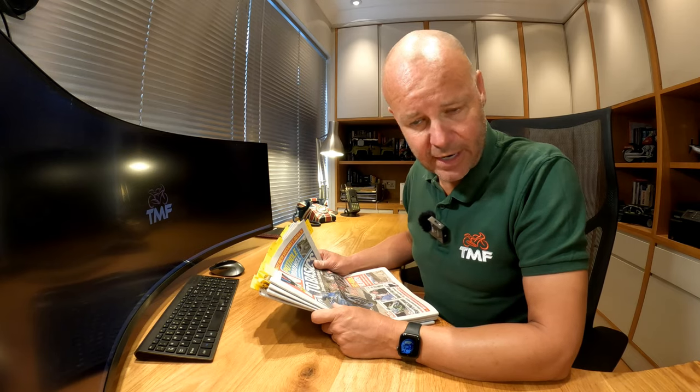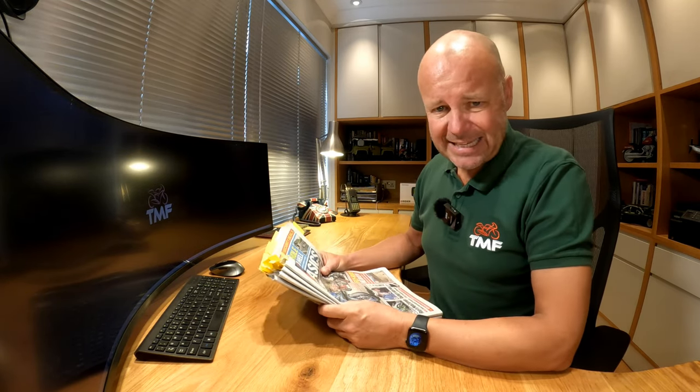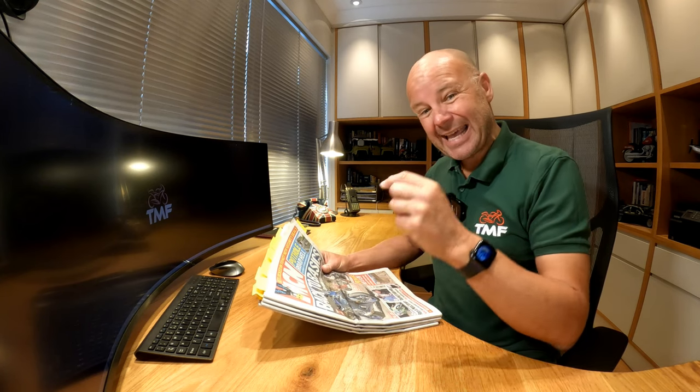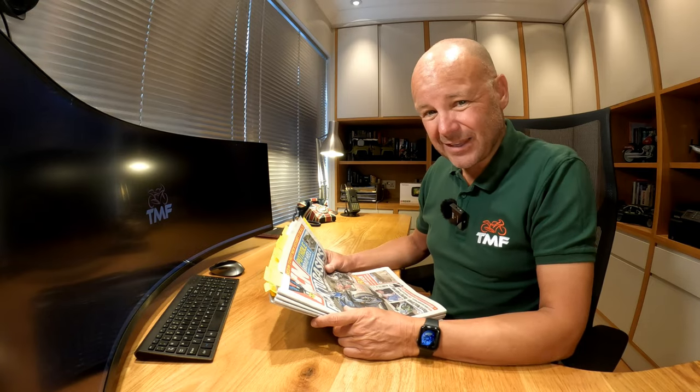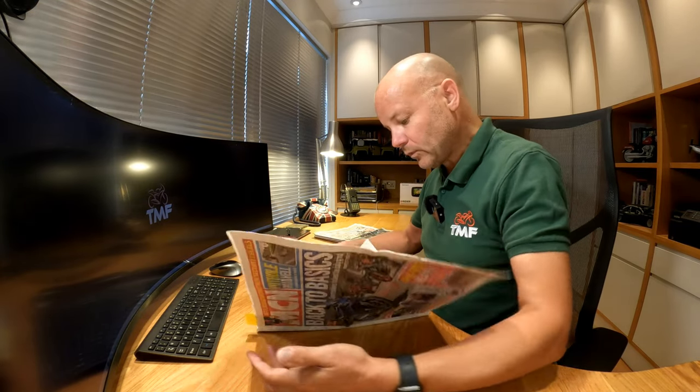Welcome back to Bike News — quite a busy month it's been. Four papers to take you through, and don't forget, as ever, I shall be doing some parish notices at the end of Bike News to let you know some things going on with the channel over the next month, so stick around for that as well. Alrighty, first up then — first paper, first story.